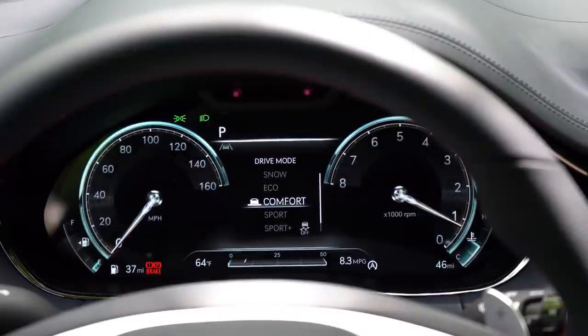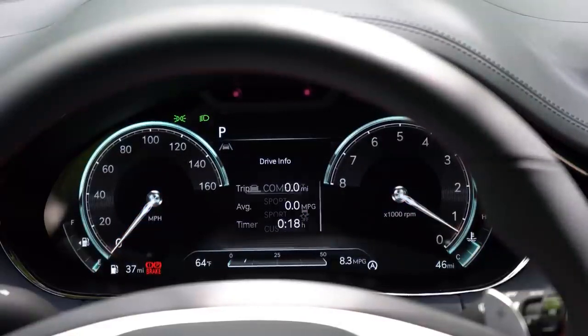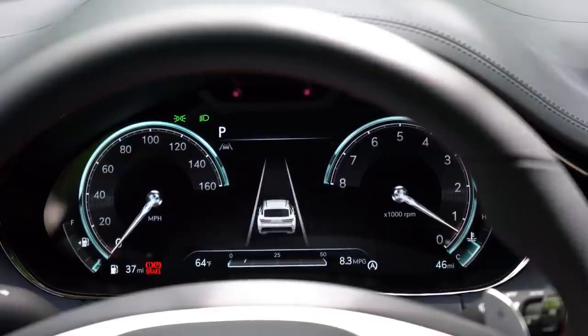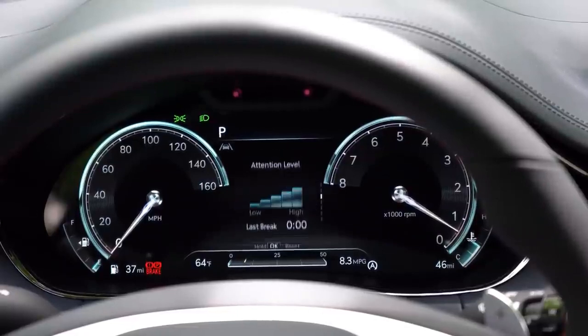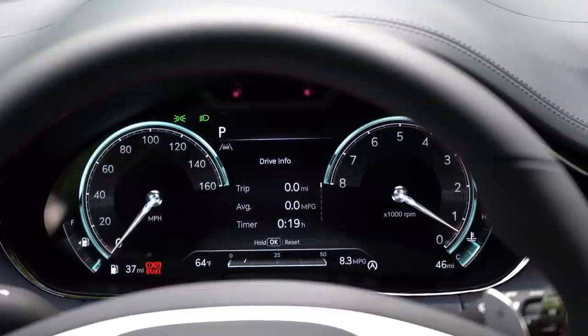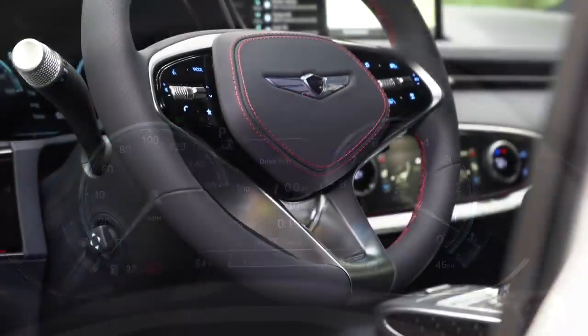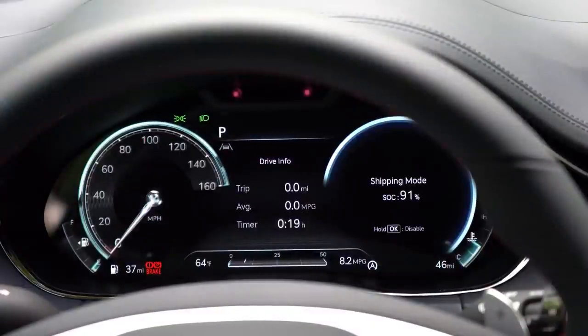It is 3D, and you can actually adjust the look of the gauges when you change the driving mode. In Sport you get gray and red hues; in Comfort it shifts to cyan and gray tones; in Eco it takes on a blue look — completely changing with each mode. The 3D aspect is my favorite — no other gauges I've seen have been 3D. You can adjust what's displayed using the steering wheel controls on the right side: trip info, outside temperature, oil change reminder, and more.